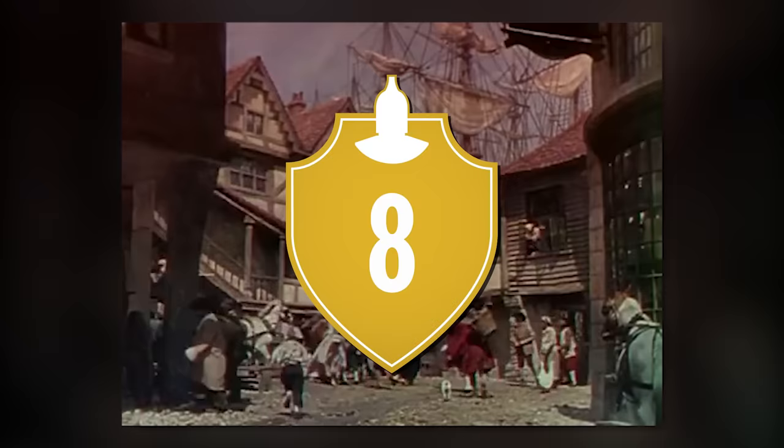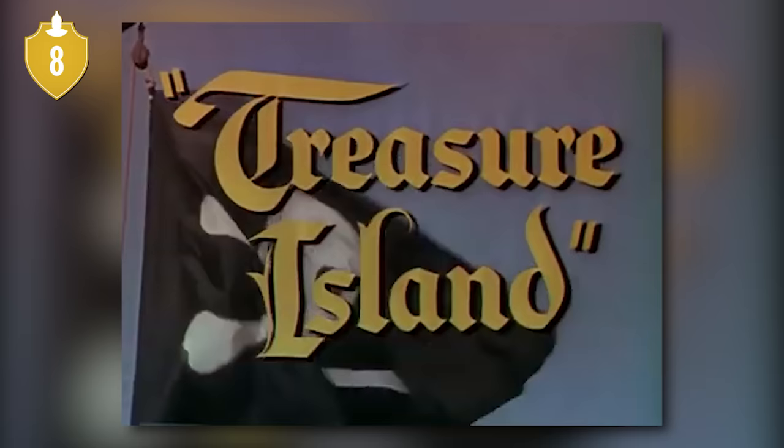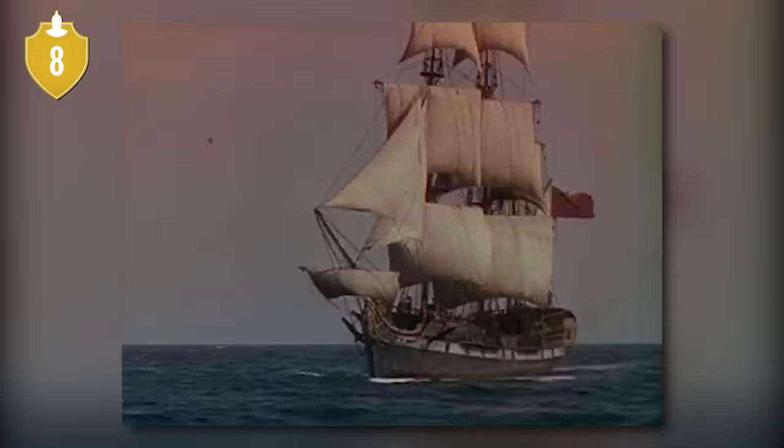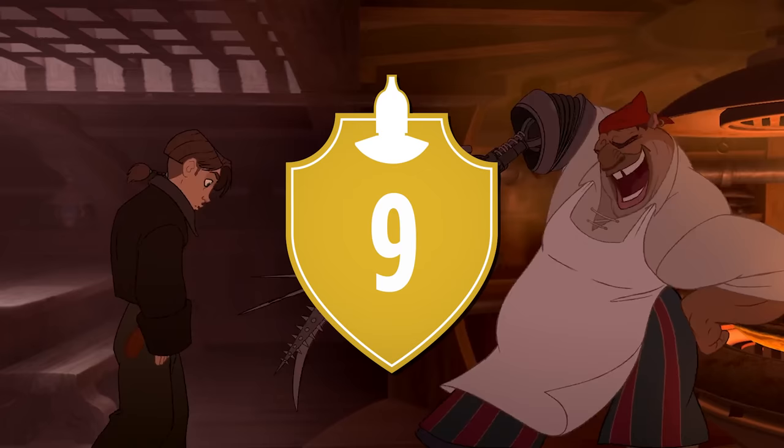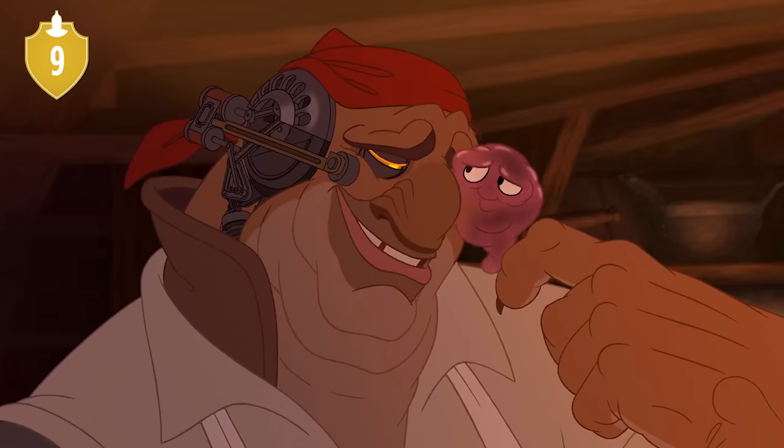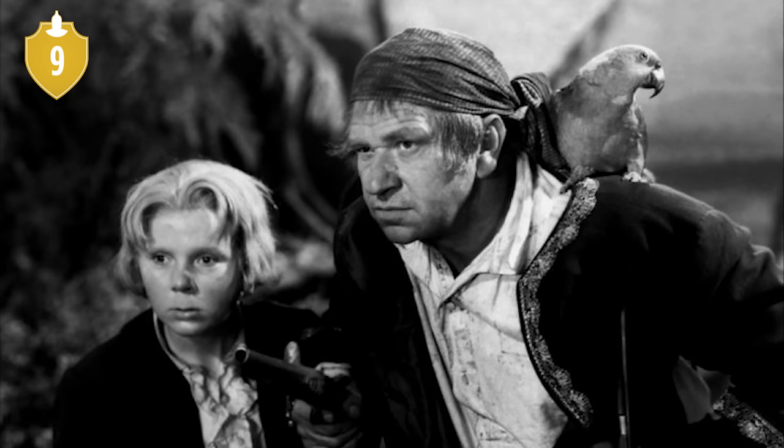Number 8. This was not Disney's first stab at adapting the novel Treasure Island to the big screen. Their first attempt was made in 1950, and while the 1996 movie Muppet Treasure Island was not made by Disney, it was distributed by them. Number 9. Similarly, John Silver's appearance and vocal performance was roughly based on that of Wallace Beery's in the 1934 adaptation of the novel.